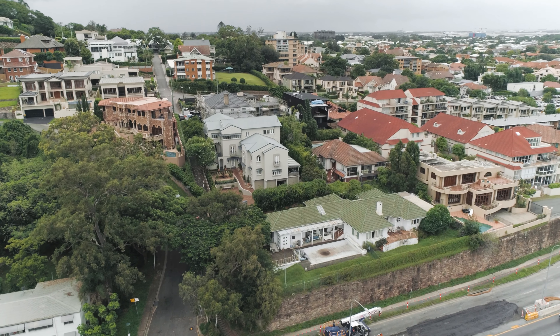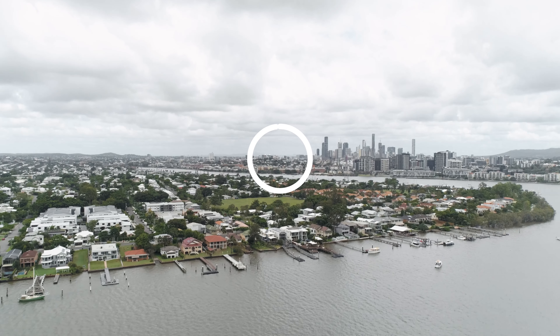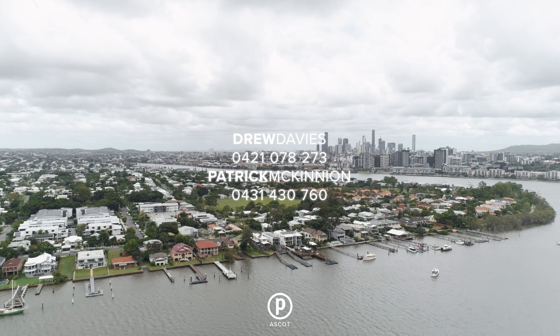We've already put one of these two properties under contract last week with a local buyer, so please give Pat or myself a call immediately to register your interest.